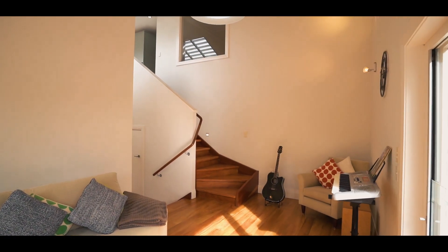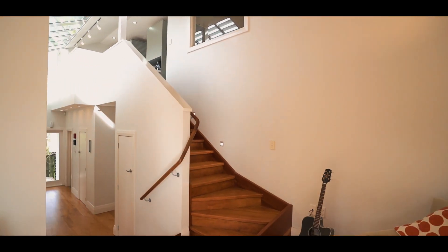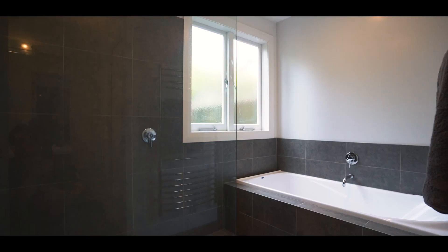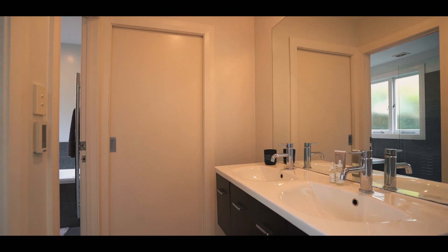Downstairs, children will enjoy their own sunny living area off a wing, which gives them their own space with three double bedrooms, a bathroom, powder room and laundry.